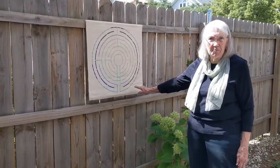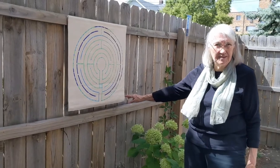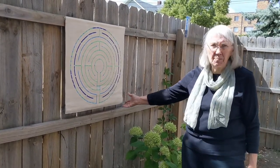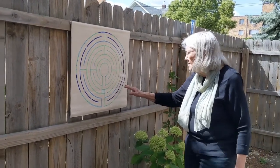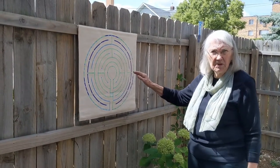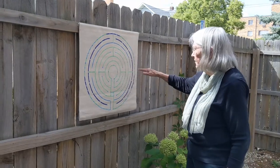This is also a contemporary labyrinth. It's called the Santa Rosa design. A friend of mine came up with that pattern in 1997, and it is similar to some of the cathedral labyrinths. If you're familiar with Chartres Cathedral, it's quartered.